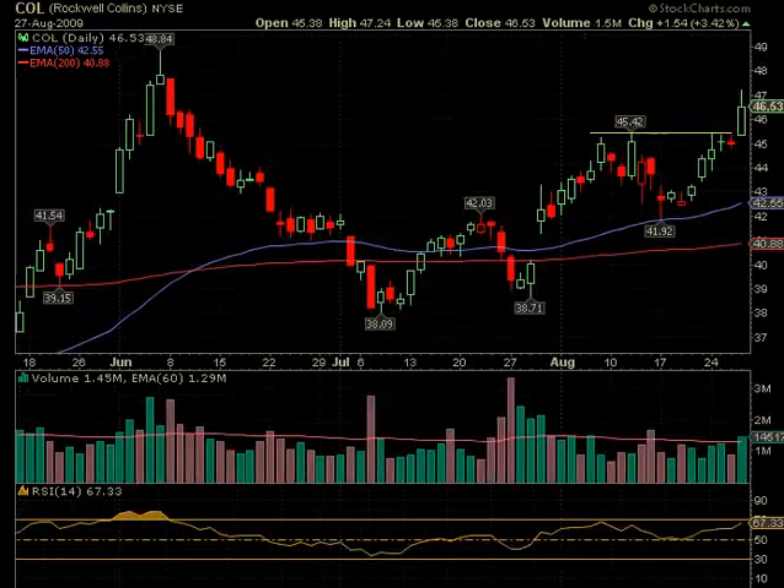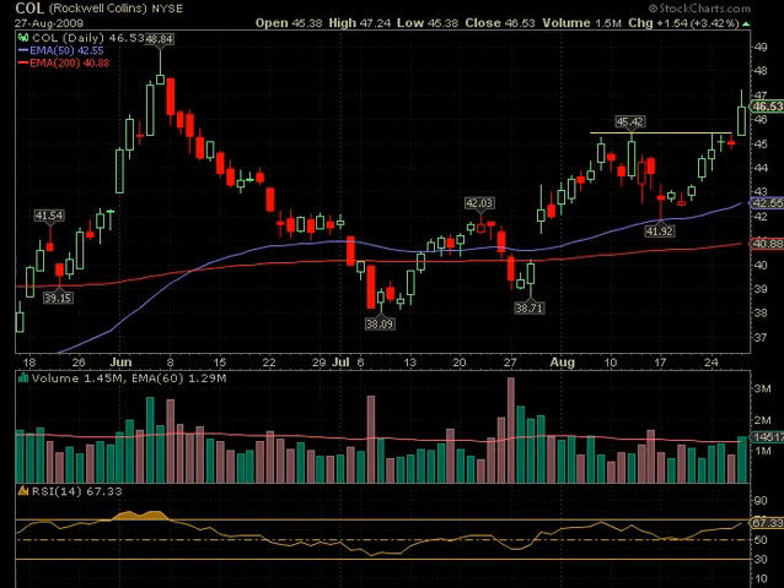Other breakouts that were more clean and simple: COL opened just a little bit below the breakout point, then hit the breakout point and ran up really nicely, closing up nicely for the day.